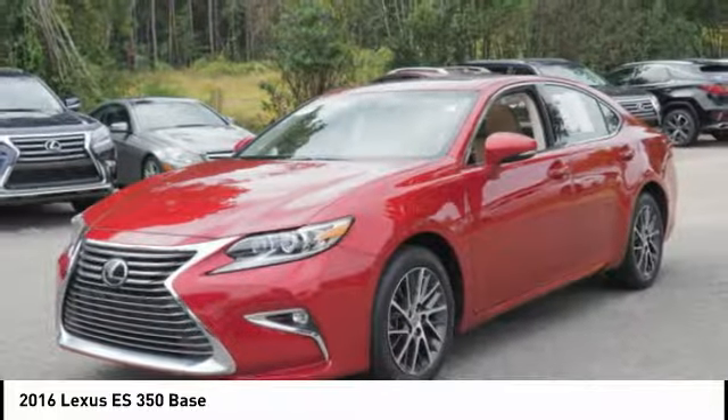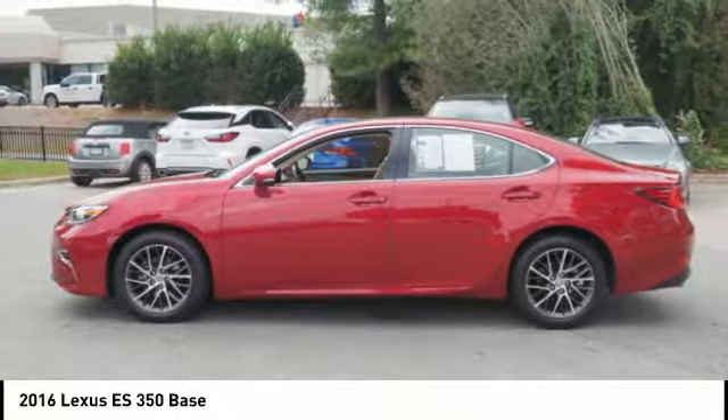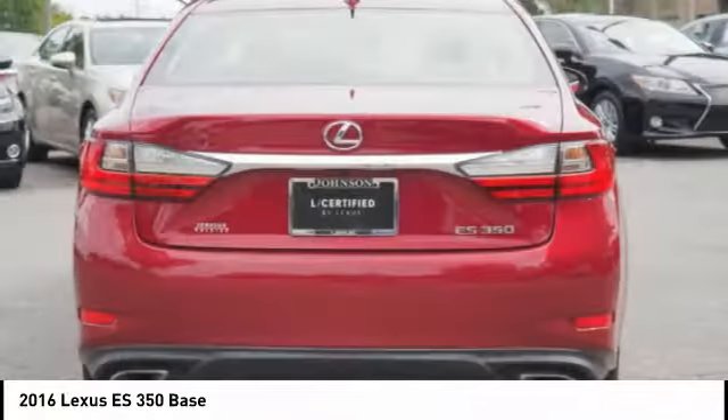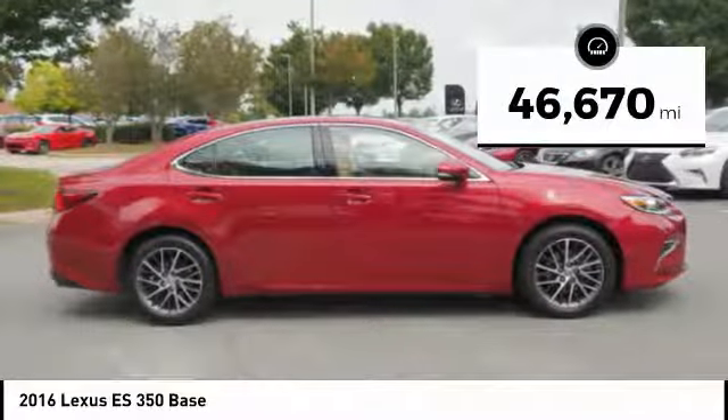A 3.5 liter V6 engine propels the ES from 0 to 60 miles per hour in 6.8 seconds. The countless standard interior features transport you to a new level of luxury and convenience. This vehicle has less than 50,000 miles.